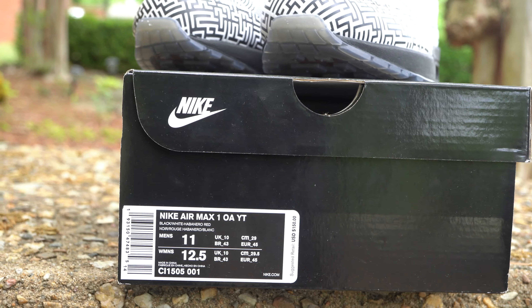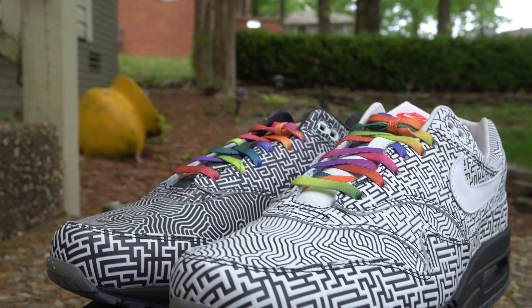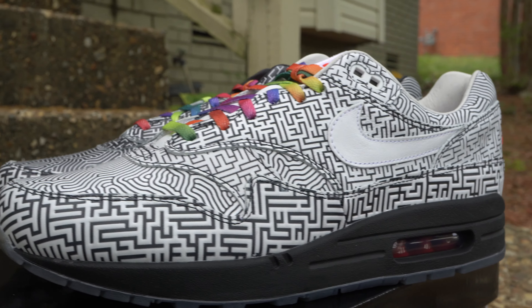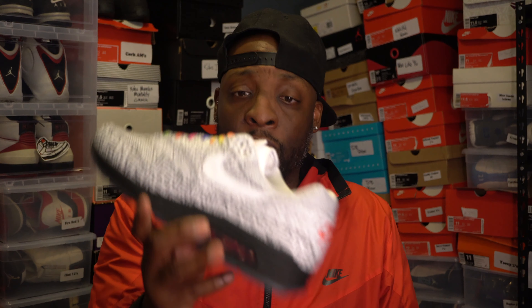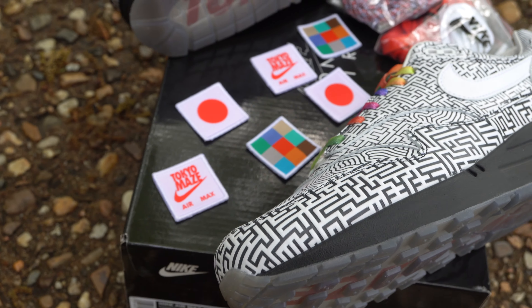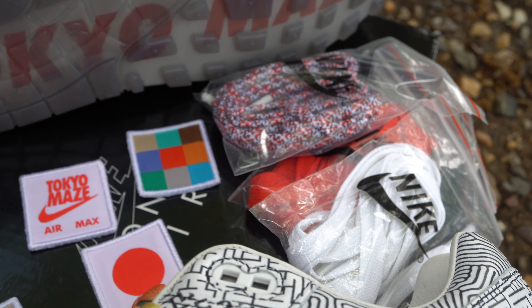First, we're gonna be talking about the Tokyo Maze. This one was made by Yutu Yakuman — I apologize if I got that name wrong — but it was designed more or less like the subways around where he's from. It's kind of like an endless maze, and of course that's where the name Tokyo Maze comes from. It's a really dope shoe. One of the highlights is that it comes with patches for the tongue, which I thought was amazing.